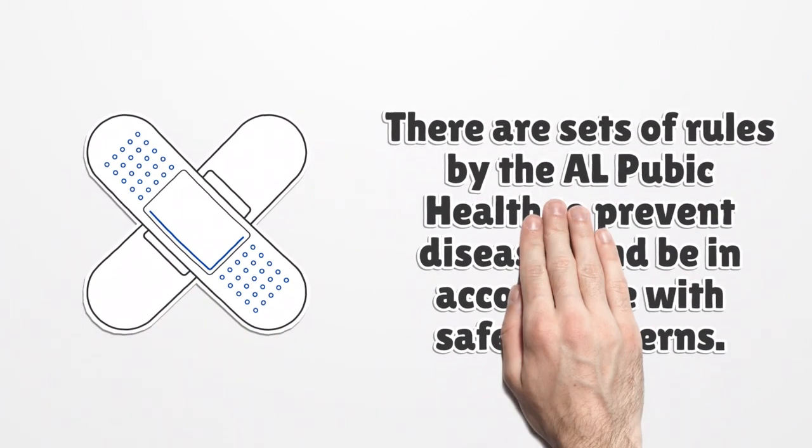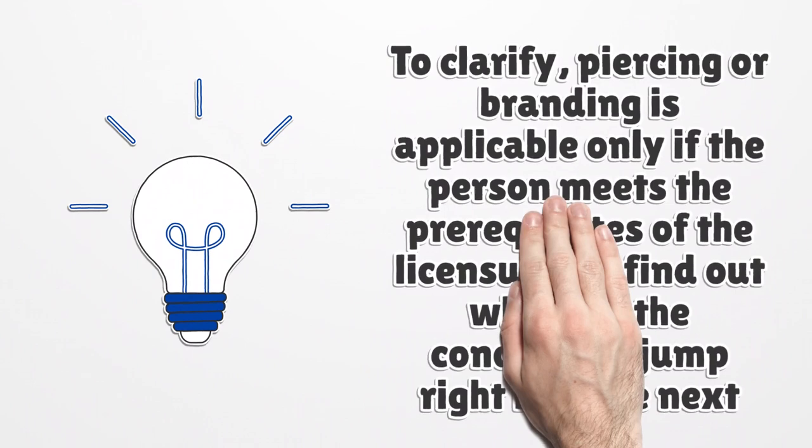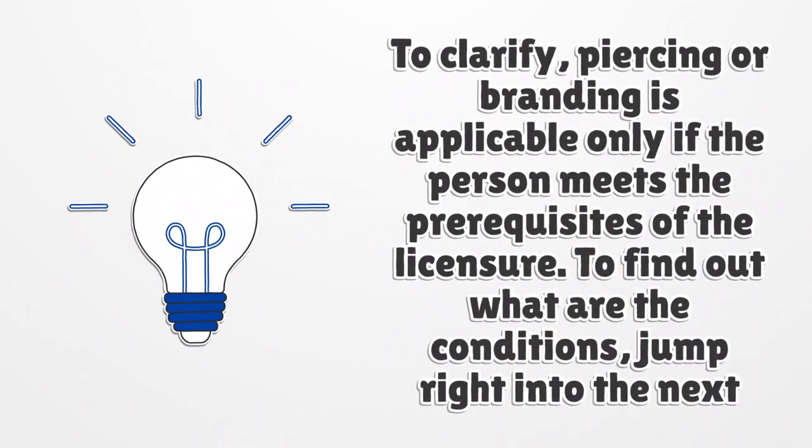There are sets of rules by the AL Public Health to prevent diseases and ensure compliance with safety concerns. To clarify, piercing or branding is applicable only if the person meets the prerequisites of the licensure. To find out what the conditions are, jump right into the next paragraph.